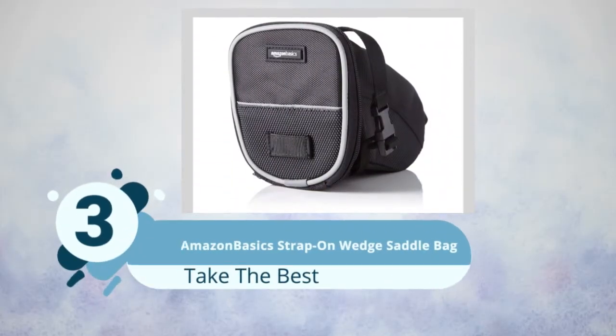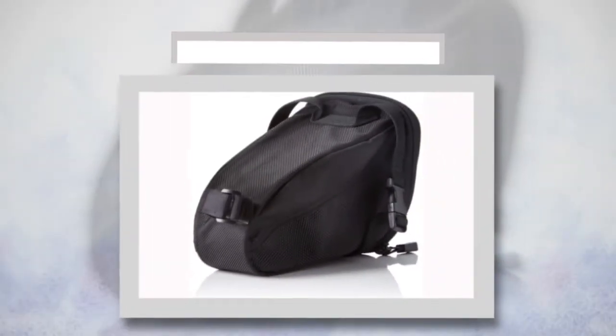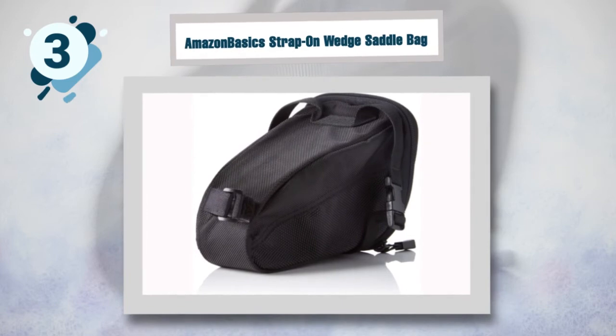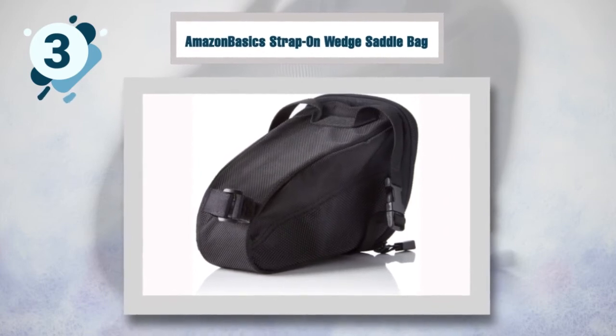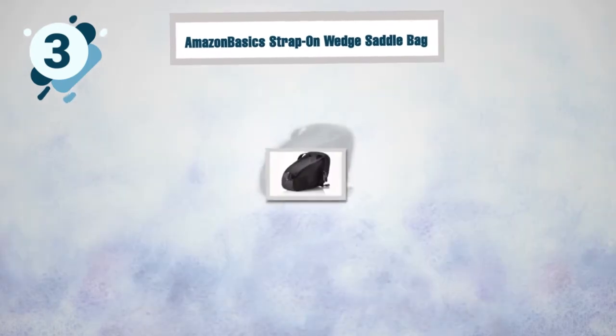Number three: Amazon Basics Strap-On Wedge Saddle Bag. This is one of the best bike pouches thanks to its convenient slim design. It is easily mounted to the seat post under your bike seat and doesn't get in the way of pedaling or rub against your legs. It is made of durable fabric and zippers that will last for long.